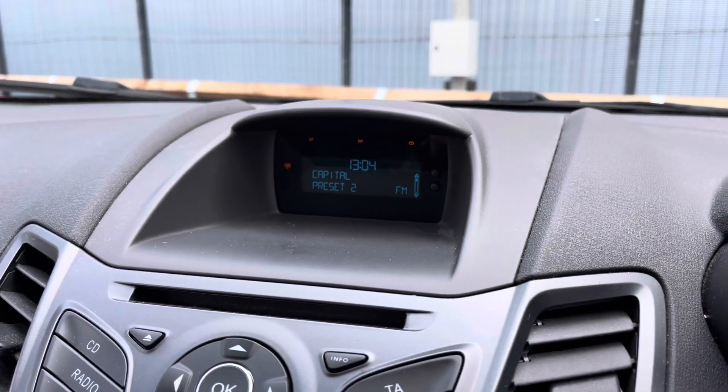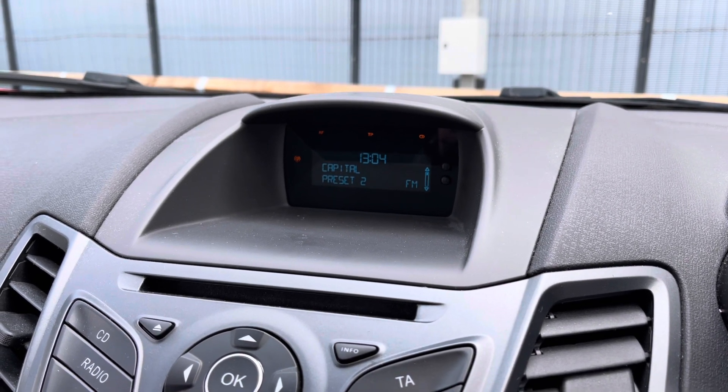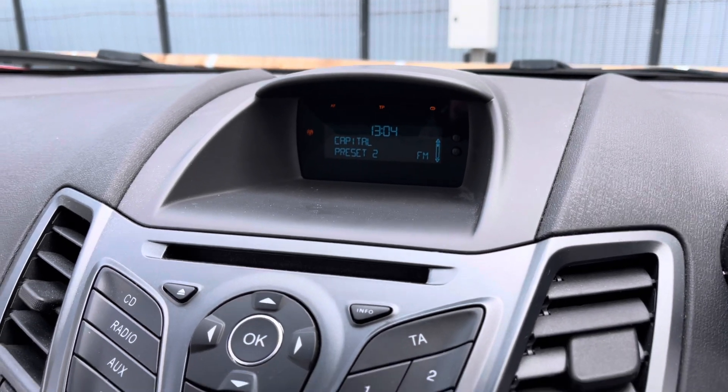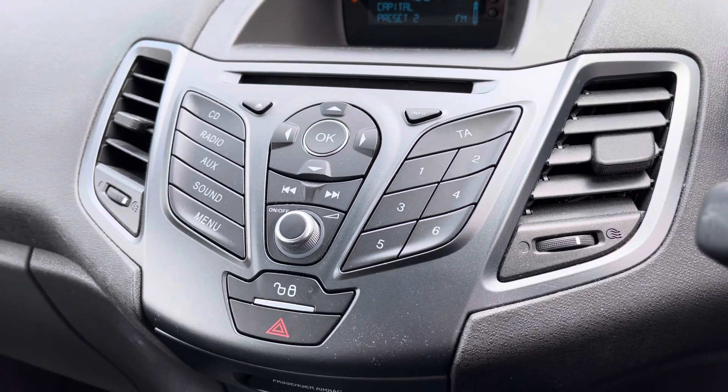Taking a look at the infotainment system, as you can see you do have FM and AM stations. This is a magnificent feature giving you access to a lot of radio stations, so depending on your personal choice of music you'll always find a song to sing along to. Just below this is the control panel for the infotainment system, and as you can see it is very user friendly and easy to use.